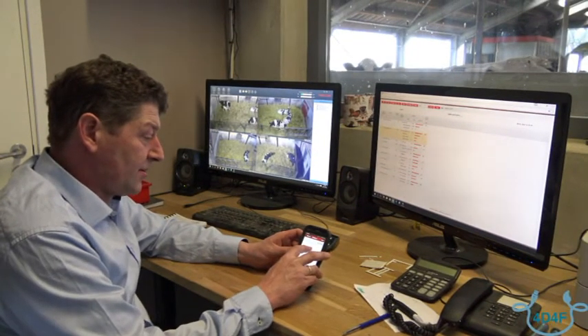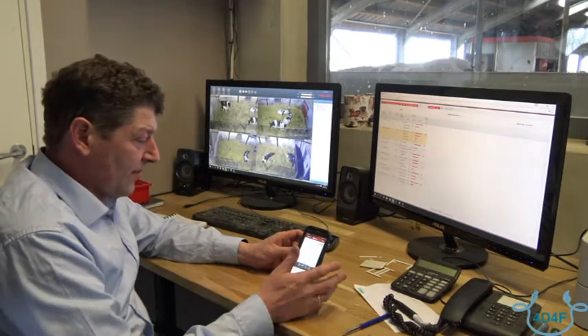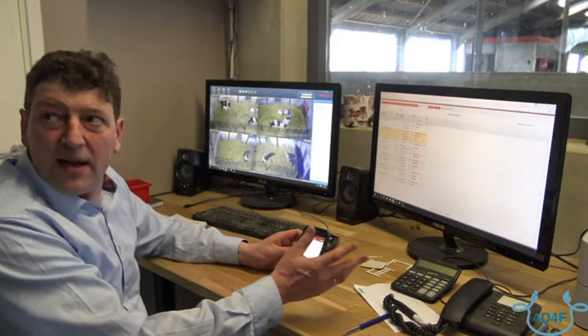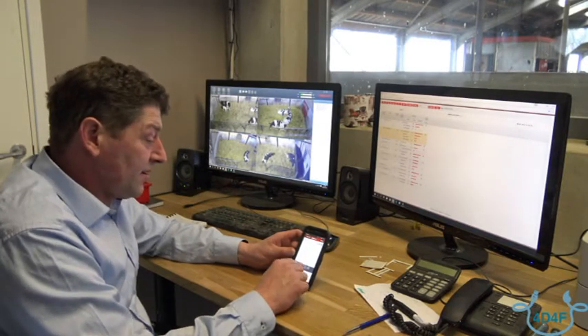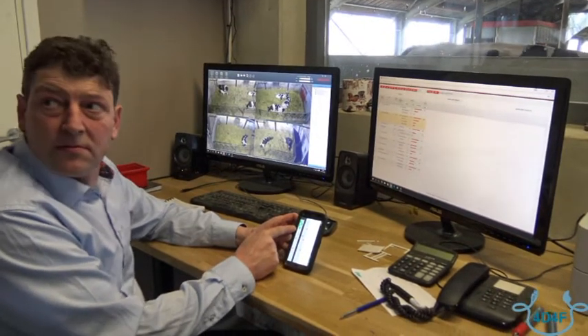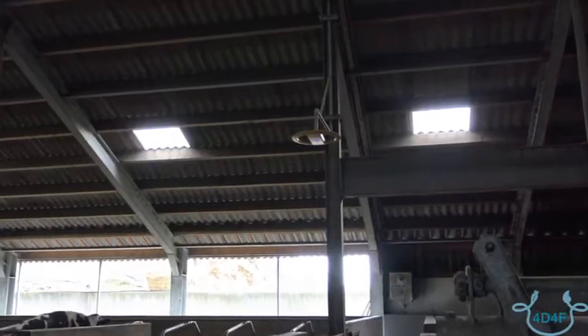Four cows will need to be milked. The highest priority one has 13 hours since last milking, with an expected yield of 9. Most likely this one will be milked within half an hour or an hour. If not, push on the map and you'll know exactly where all four cows are. It saves a lot of time looking for the cows.